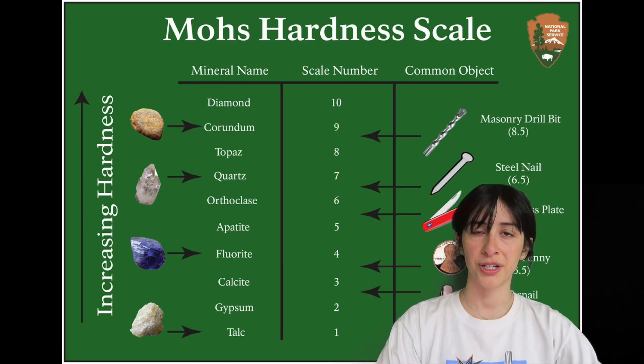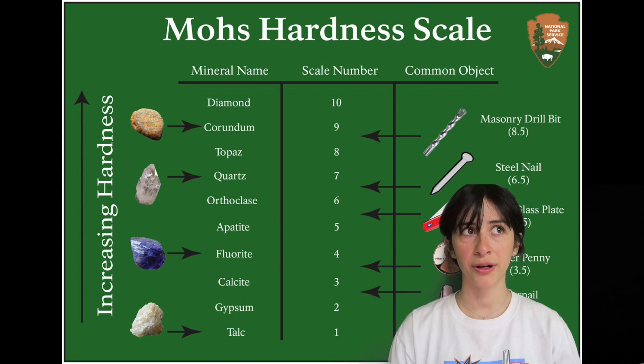It plots at 6 to 6.5 on a hardness scale called the Mohs hardness scale, which minerals are plotted on to test how hard they are.